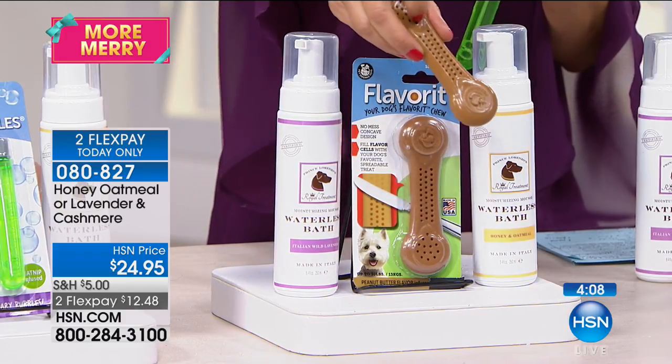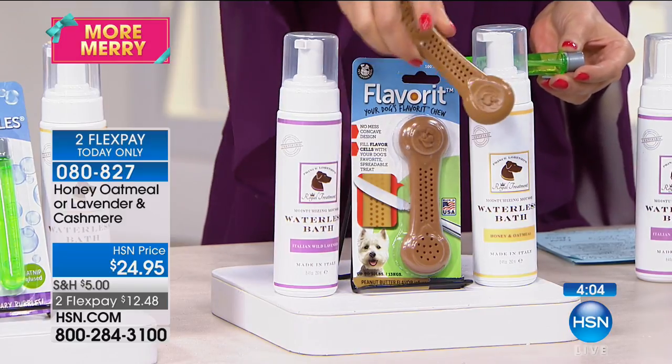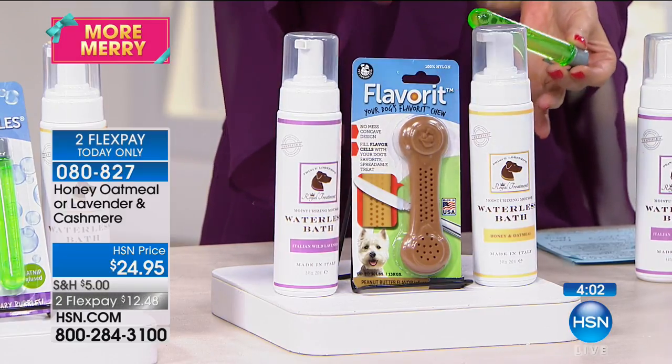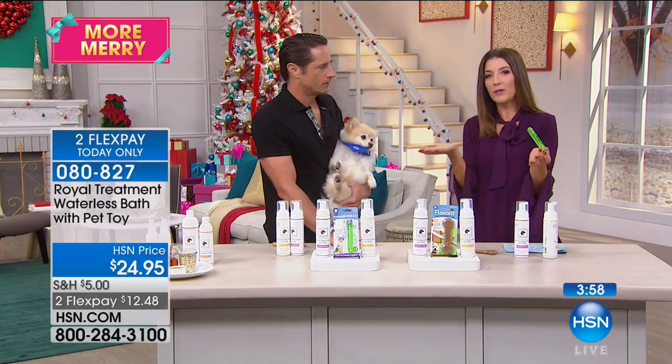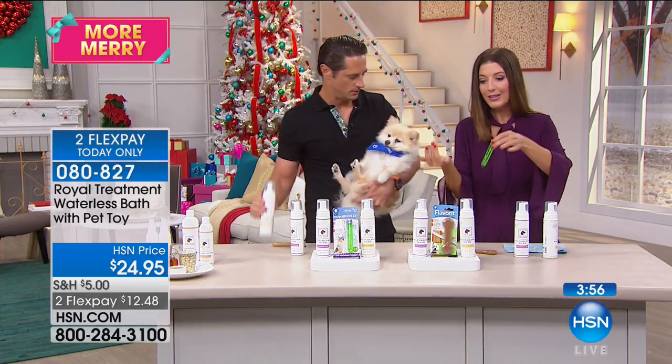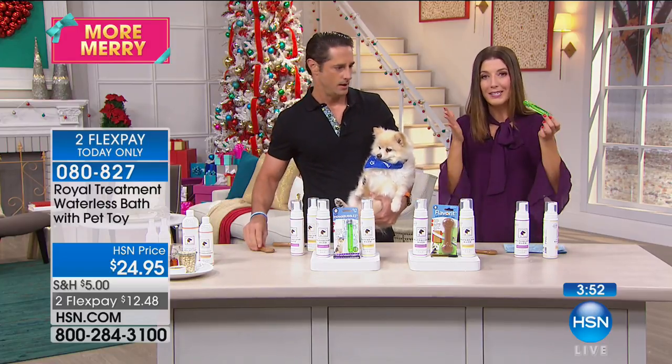If you're picking up the dog version, it comes with what's called the Flavor It. I love the name because you flavor it with your dog's favorite flavor. One of my dogs loves peanut butter — whatever I put in there keeps him busy and occupied. You can freeze it and give it to them when you're leaving the house. So for $24.95, you're getting a really unique toy and the waterless bath.